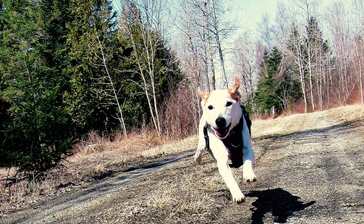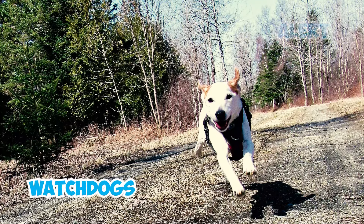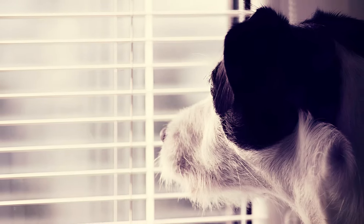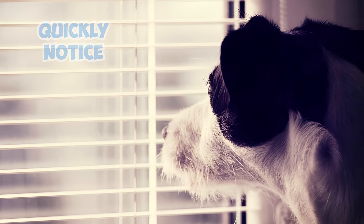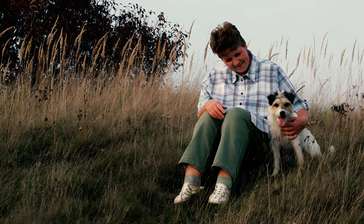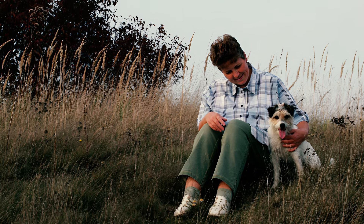Fact 21: Parson Russell Terriers are great watchdogs, as they're naturally alert, territorial, and like to bark when something seems off. Despite being smaller than typical guard dogs, their intelligence helps them quickly notice and signal potential danger. These dogs can effectively alert their owners to any unusual activity with their characteristic barking.